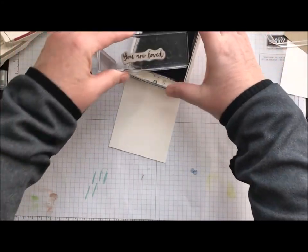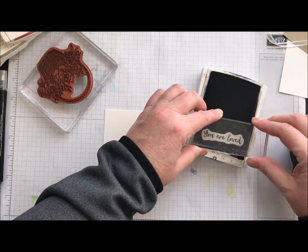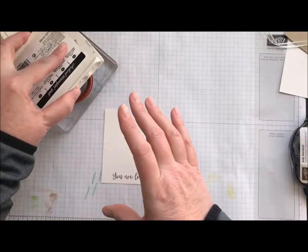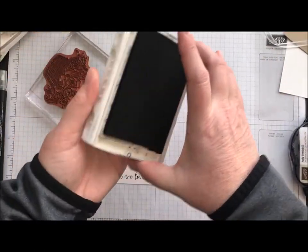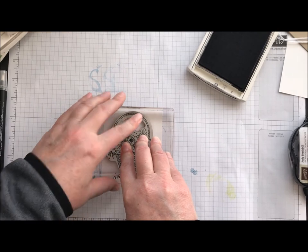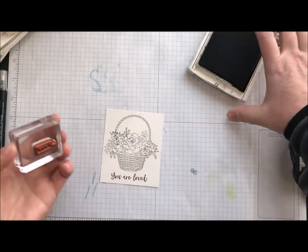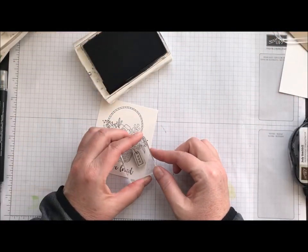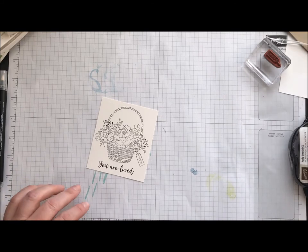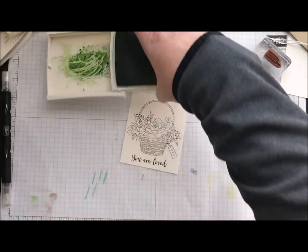I'm going to stamp my sentiment first and then go ahead and do my basket, just so I know my placement. Let's see how that looks — hopefully it's coming out okay, my inks are getting a little dry. And then we're just going to do that cute little tag hanging off the basket. So all of that is stamped in Archival Black.